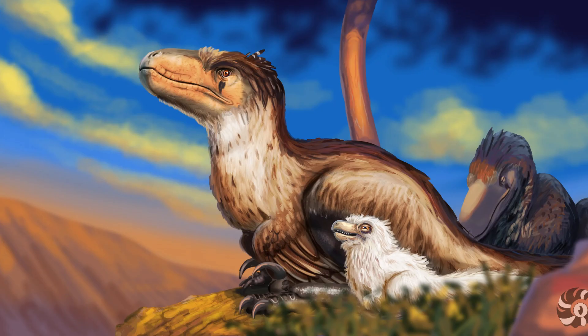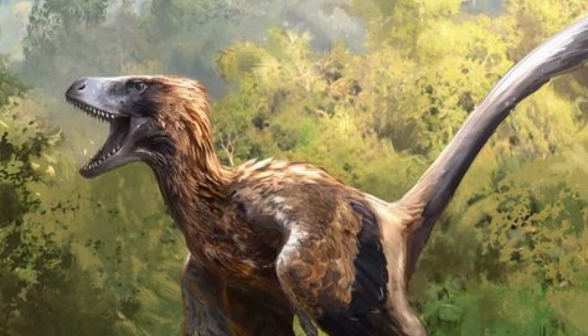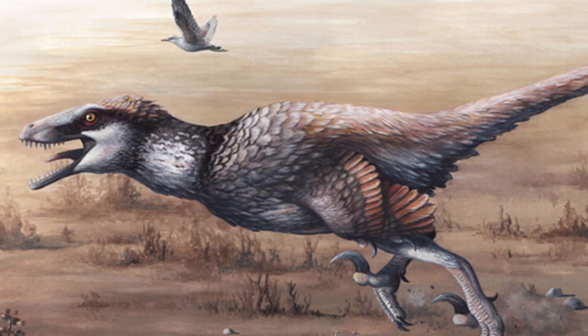Utahraptor remains one of the most fascinating dinosaurs to have ever been discovered. From its deadly claws to its unique place in the dromaeosaur family tree, it continues to capture our imaginations. Whether hunting in packs or roaming solo, this apex predator was a giant of its family. Thanks for joining me on this journey into the life of Utahraptor — and don't forget to like, subscribe, and share to support more videos about the incredible world of prehistoric wildlife.